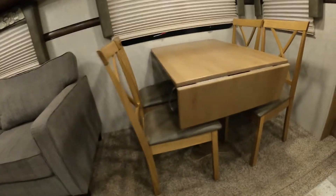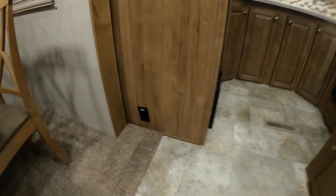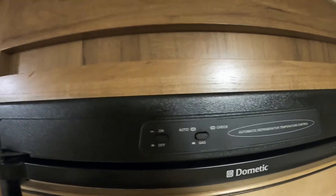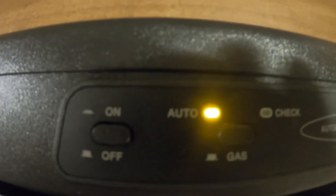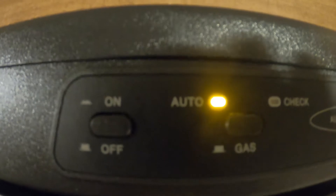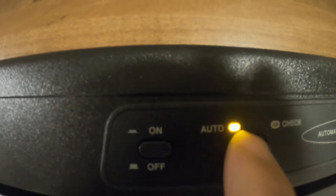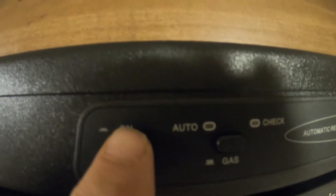The dining table — an important thing to mention is make sure you strap your legs in before travel. In your kitchen, let's talk about your dometic fridge. Here's where you turn it on — hit that to auto. Auto means that when you're plugged in it's running off electricity; as soon as you unplug it, it goes to gas. Or you can press the bottom button and have it be just on gas.